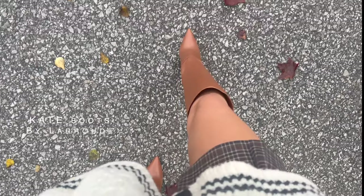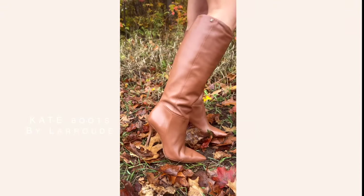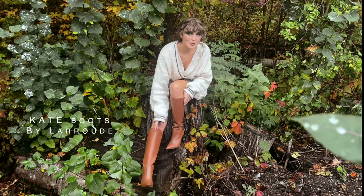Another cute fall item I've been dying to unbox for you guys are these new boots by The Road. I love these boots. These are definitely not outdoor boots.